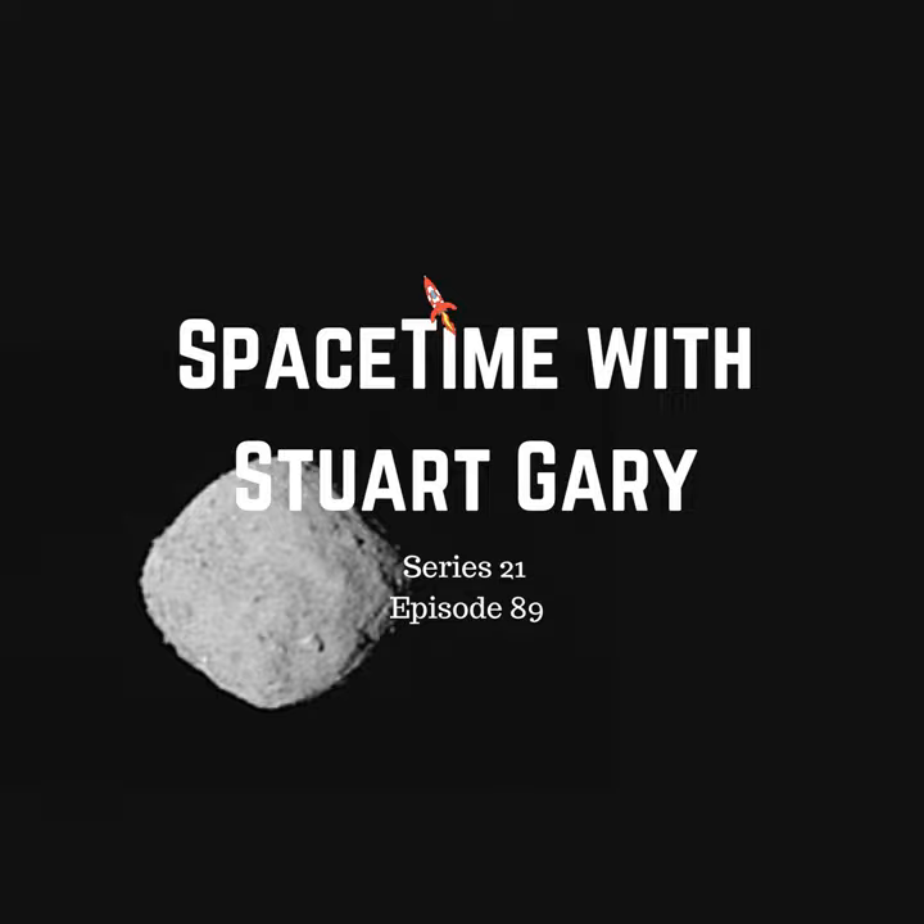Knowing Bennu's physical properties will be crucial for scientists trying to determine the likelihood of this mountain-sized asteroid slamming into the Earth. In July 2020, OSIRIS-REx will fly down and hover just above Bennu's surface, extending a robotic arm to collect up to two kilograms of pristine asteroid regolith for sample return to Earth. The spacecraft is slated to leave orbit around Bennu in March 2021, with the sample return capsule being jettisoned for a parachute landing in the Utah desert in September 2023.